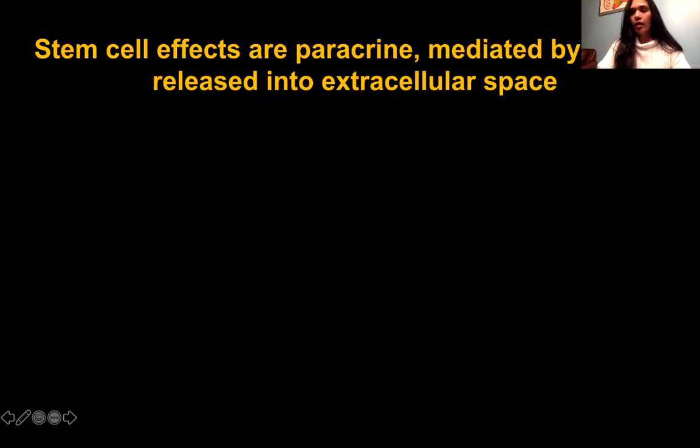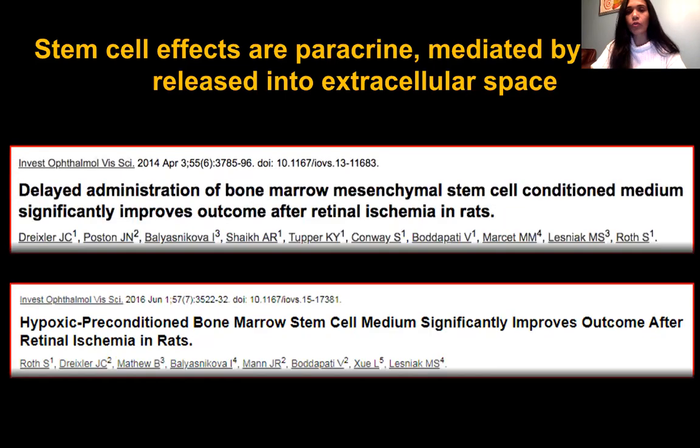Researchers all over the world were trying to figure out how to mitigate the side effects of stem cells. One key finding was that stem cell effects are paracrine — mediated by factors released into the extracellular space. We have already published two papers where we generated conditioned media from these stem cells: normoxic conditioned media, where cells grow in normal conditions, and hypoxic conditioned media. Both, when injected intravitreally in an ischemic in vivo model, were equally protective — and the hypoxic conditioned media showed even more enhanced protection.